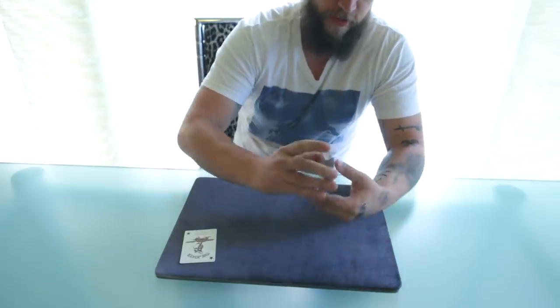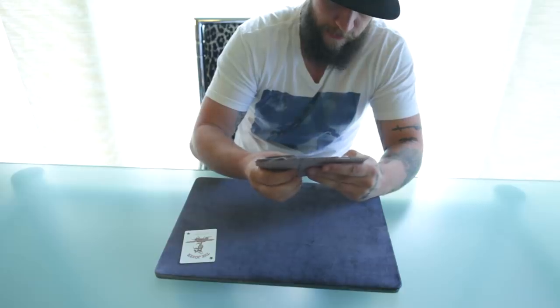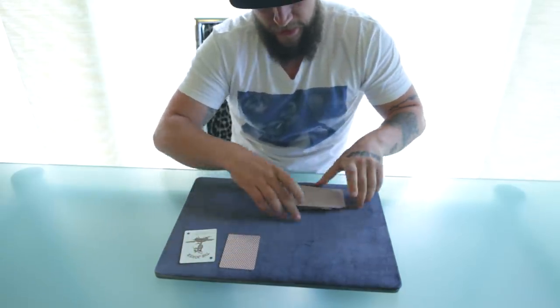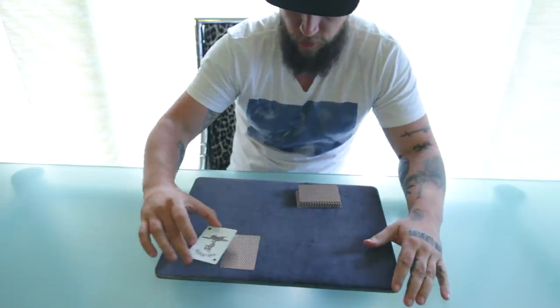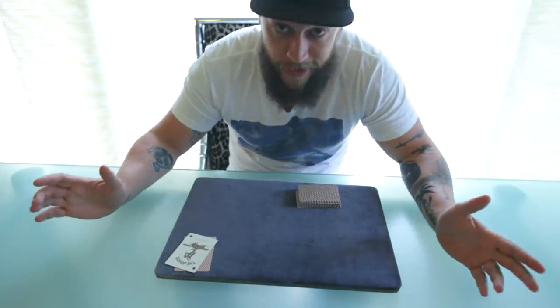Check this out. First and foremost, I'm going to make a selection. Let's do this. Now place this aside, and the joker — which we will be using — it's going to help us and it's going to guard this card the whole time.